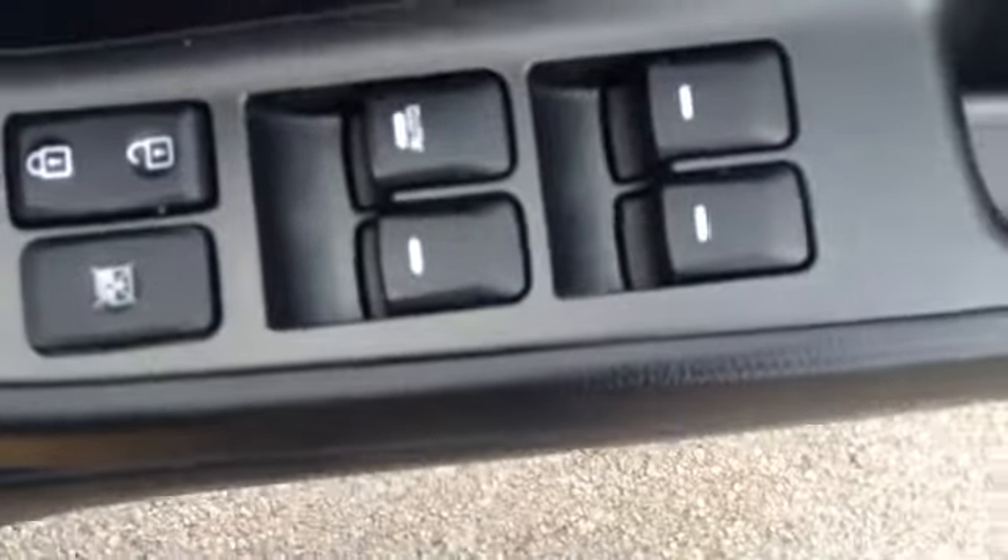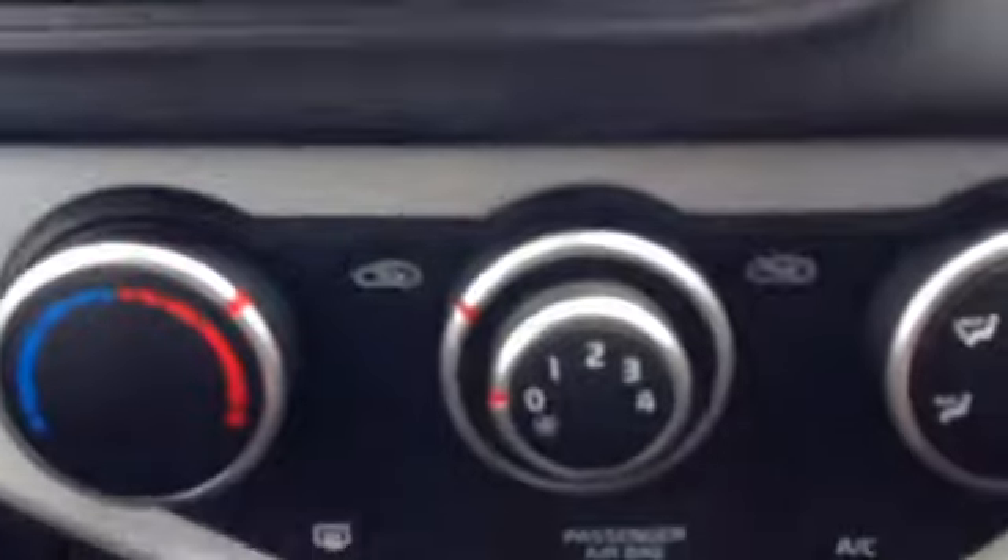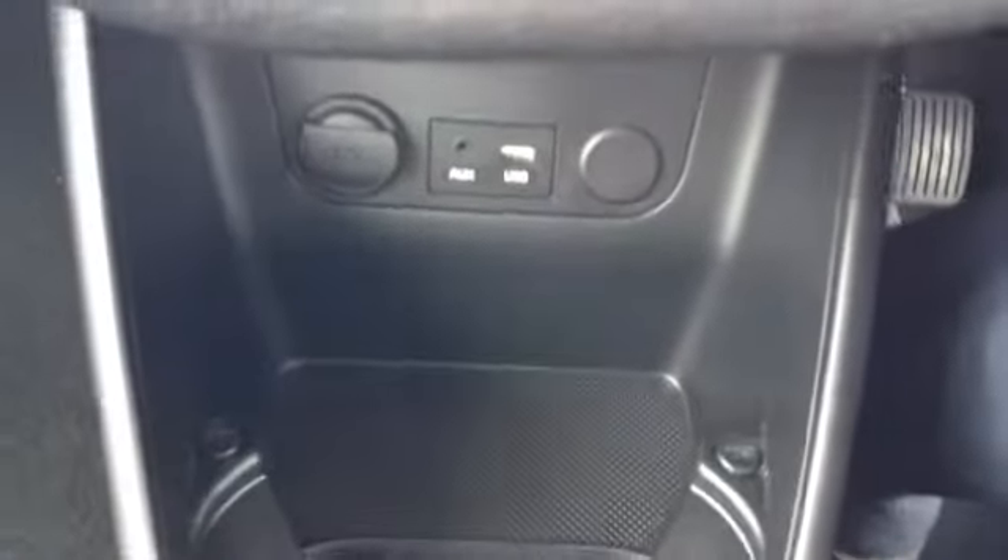You can see the driver has complete control over all four electric windows. There's also additional storage inside the door. You can see the vehicle has a very nice CD and radio and also a very nice heating and fan system. There's also AUX and USB connectivity as well as some additional storage and two pop-up cup holders.